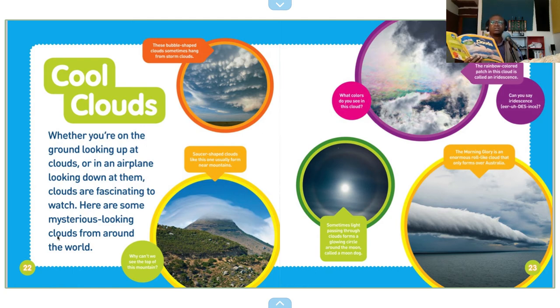The morning glory is an enormous roll-like cloud that only forms over Australia. Wow.